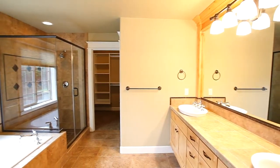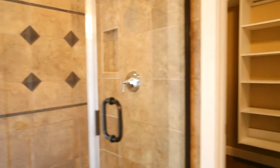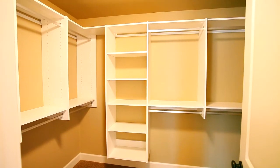The master bath features knotty alder cabinets, double vanities, a separate tub plus a tile and glass shower. And in the large walk-in closet you'll find custom closet built-ins.